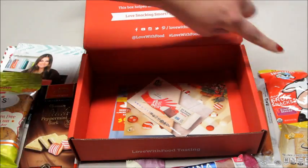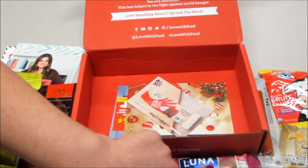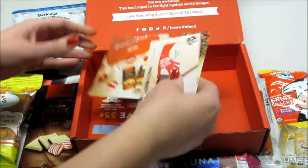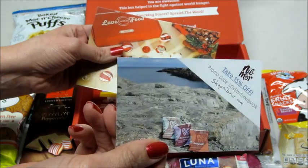So this month we got a lot of new products I haven't tried. I think the only thing I've had before is the ginger snaps, and I have had Luna bars but not that flavor. Got lots of stuff in there.